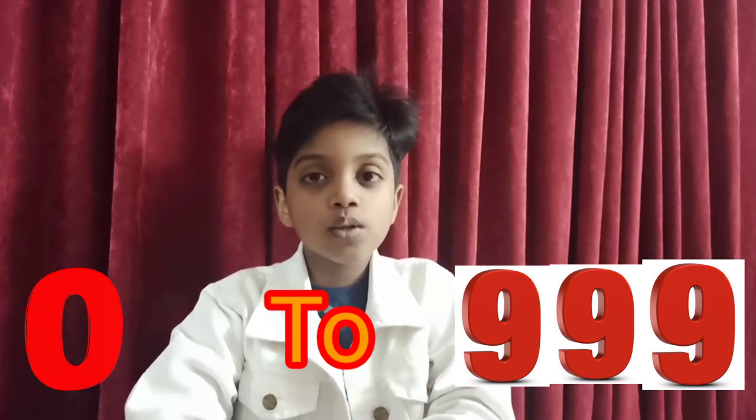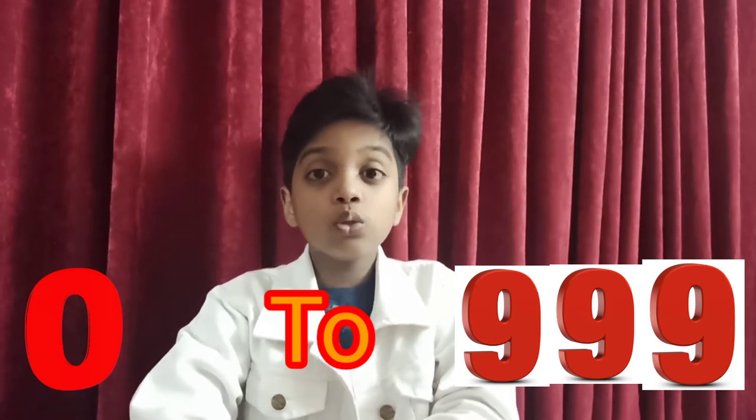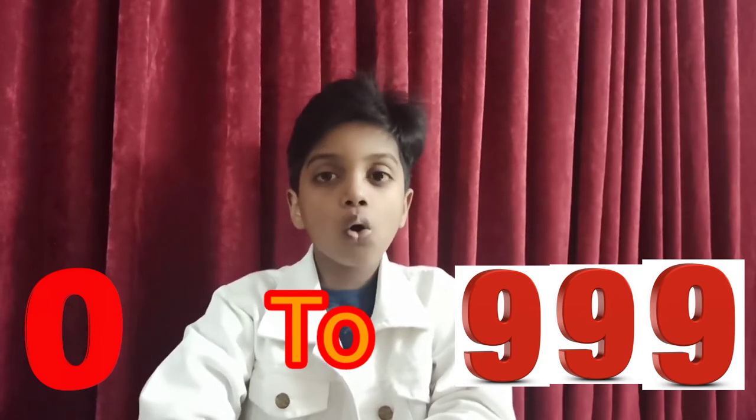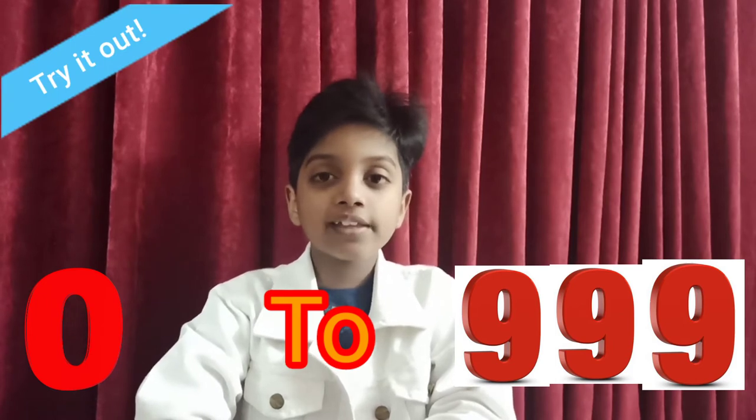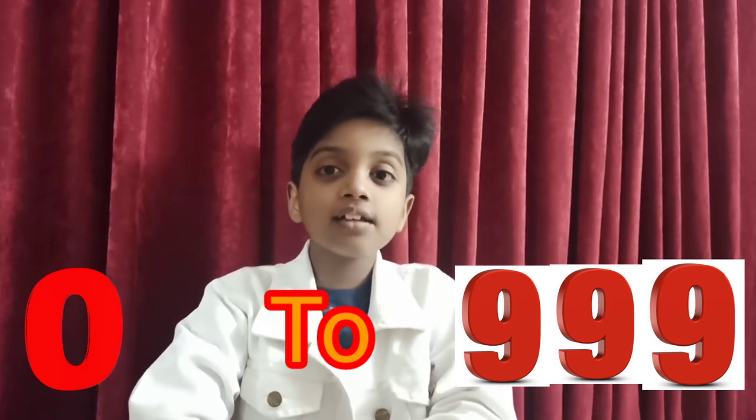Here's another interesting fact: no number from zero to 999 contains the letter 'A'. You could try it for yourself — go from zero to nine hundred and ninety-nine and you won't find the letter 'A'. Note: don't include 'and', as in 'one hundred and one', since that includes an 'A'.